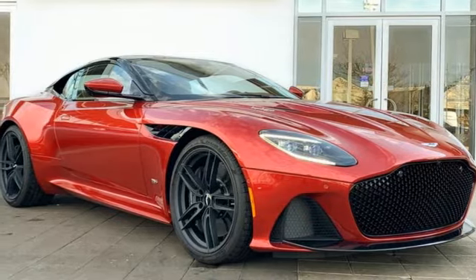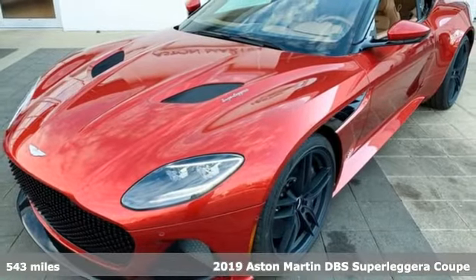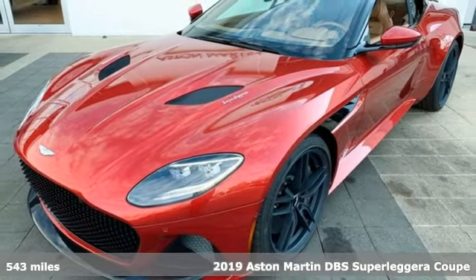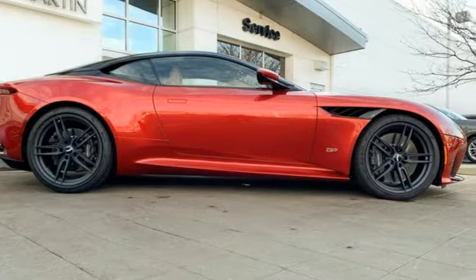It's a new 2019 Aston Martin DBS. The DBS is born into ultimate luxury and born to tear up the road. It boasts an impressive list of features like these.